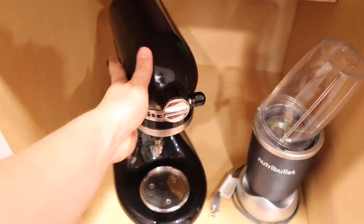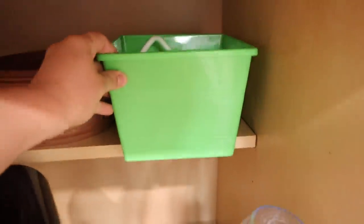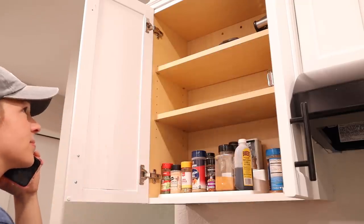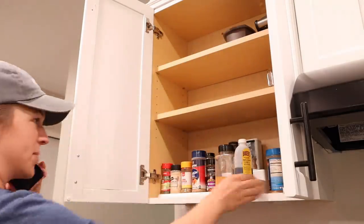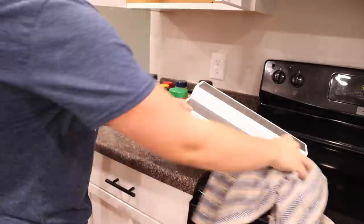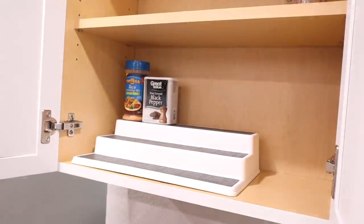I'm leaving this cabinet down here the same as well. This has worked really great to have my mixer down here and my Nutribullet, and then I have this little container from the Dollar Tree up on the top shelf that has all of my attachments for the mixer. Right here underneath the spice cabinet is where I usually do most of my mixing, so it works perfectly right there.